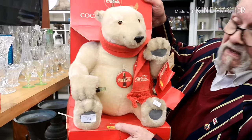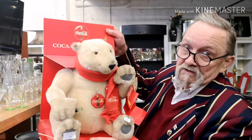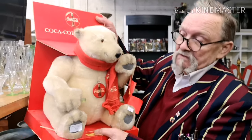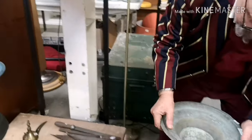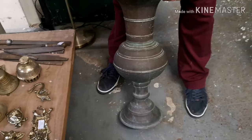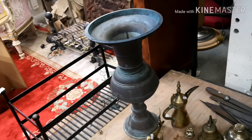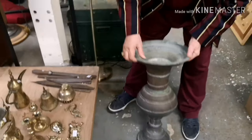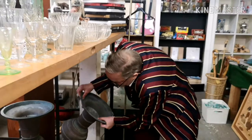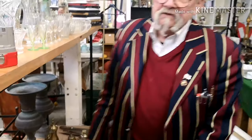I see loads of stuff. That is a Steiff Coca-Cola bear — a polar bear, obviously ice Coca-Cola. That is as rare as hens' teeth and a lovely piece. There's a pair — they're heavy. These are bronze urns; they're just artwork on their own. You'd have them standing under a column or on a plinth — absolutely gorgeous, probably about 1900.